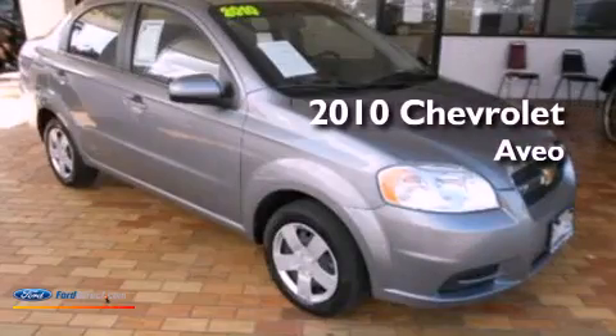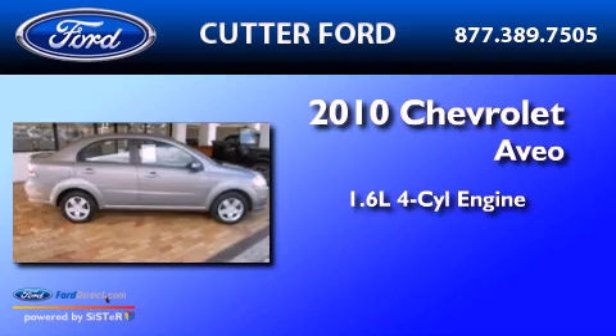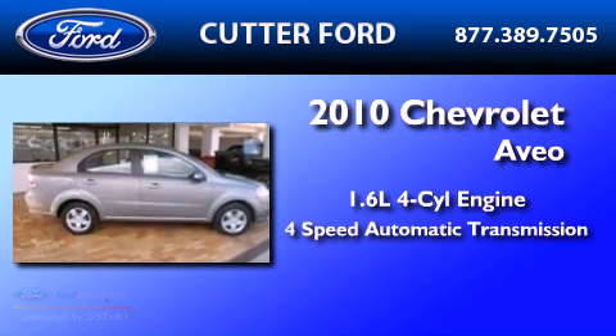This is a 2010 Chevrolet Aveo. It features a 1.6-liter 4-cylinder engine and a 4-speed automatic transmission.